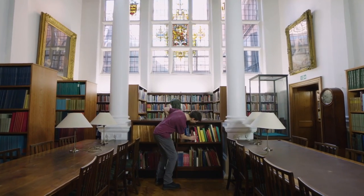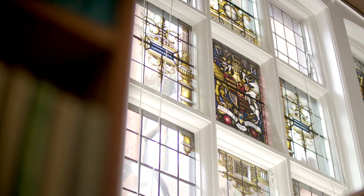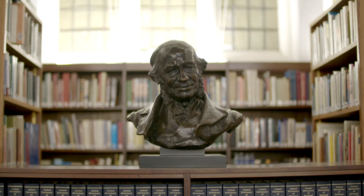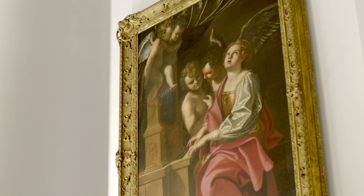Here is the Donaldson Room, named after Sir George Donaldson who was a major benefactor of the college when we first relocated to the Blomfield Building. The room was originally the Donaldson Museum and housed a collection of early instruments which were his gift to the RCM.